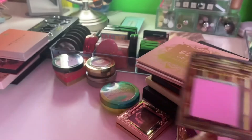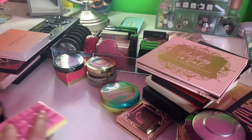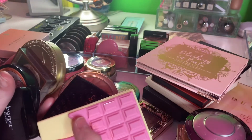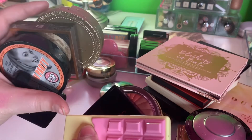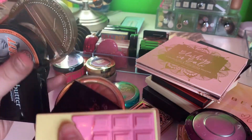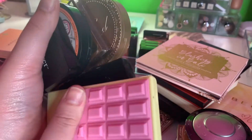I put the blushes and bronzers together — this is what we're getting rid of collectively, and I think that's pretty good for me. I have two bronzers and six blushes, so I think that's pretty good.